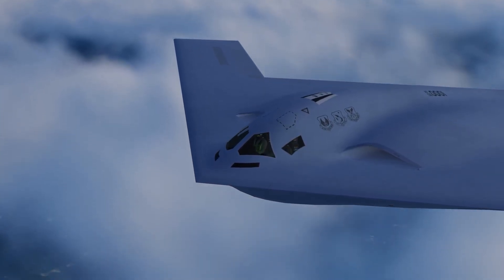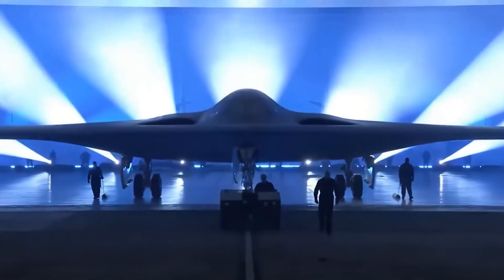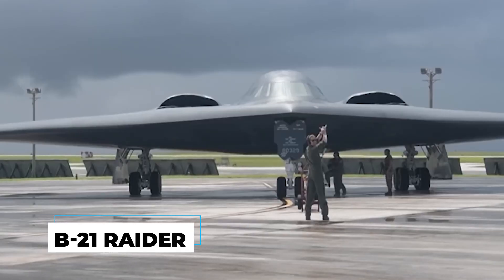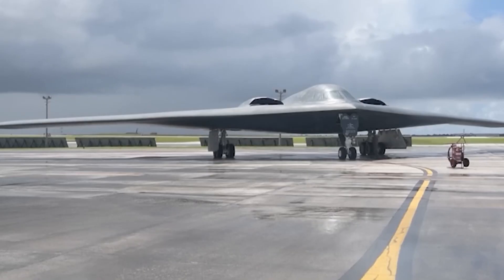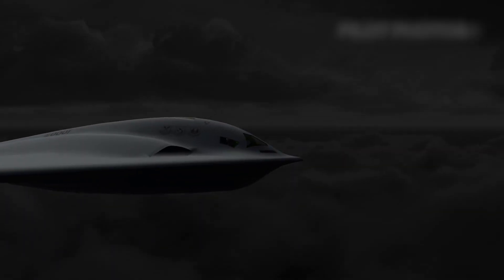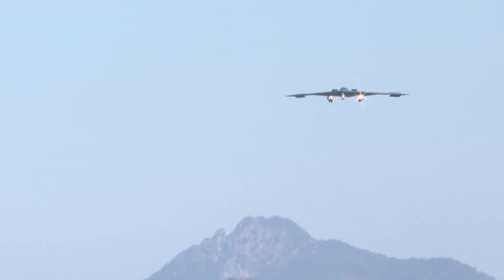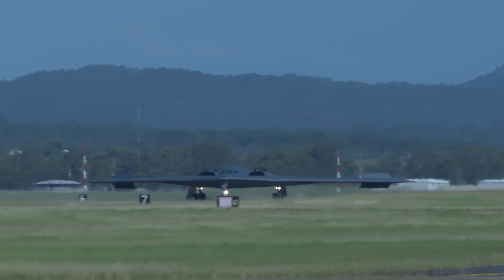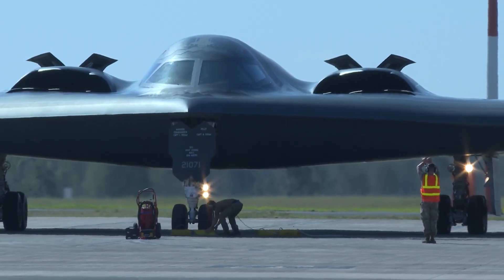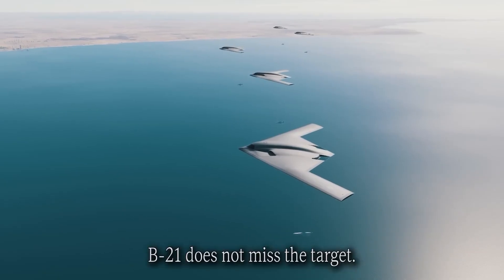The B-21 Raider isn't just another military aircraft — it's a technological leap so significant that defense analysts are calling it the most important weapon system of the 21st century. The recent upgrade doesn't just improve the B-21's capabilities; it fundamentally transforms what a strategic bomber can actually do in modern warfare.